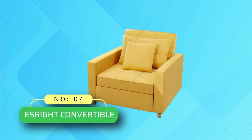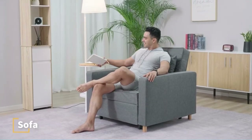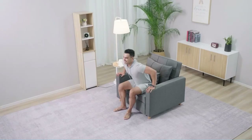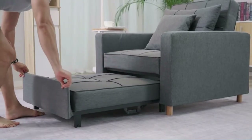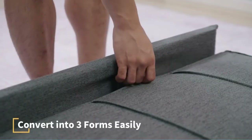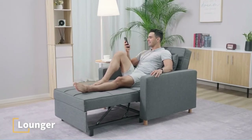Number 4: S-Rite Convertible Sofa Beds. Are you ready to spend money on multifunctional furniture? Then buy this chair bed sofa set. It works as a recliner, guest sofa, and armchair as needed. Pull its handy straps to turn the chair into an adult bed, where the leg will pull out and offer you a relaxing bed for a good night's sleep.